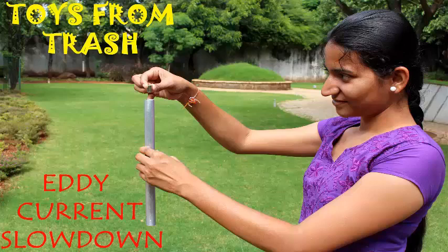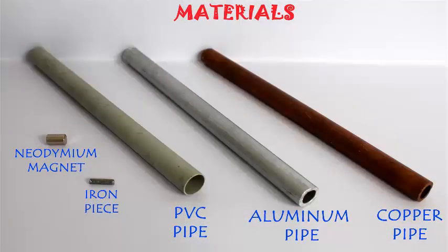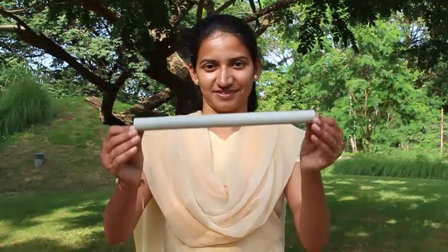This is a wonderful experiment on eddy currents. We need three pipes: one of PVC, one of aluminum, and one of copper. We also need a piece of iron and a similarly sized neodymium magnet — a very strong magnet. Here you can see the iron piece is getting attracted to the neodymium magnet.